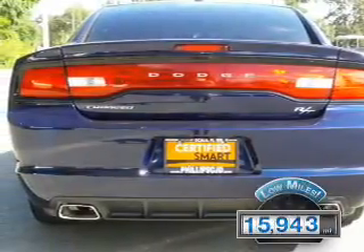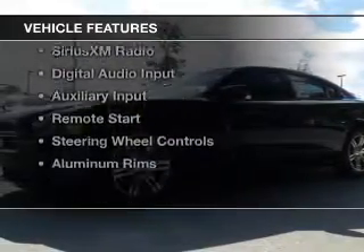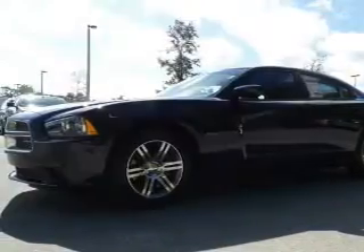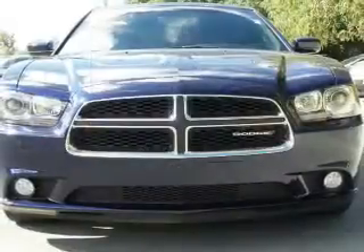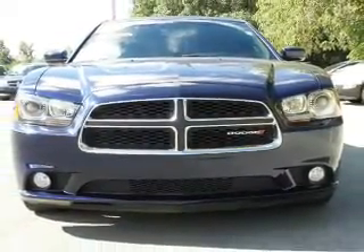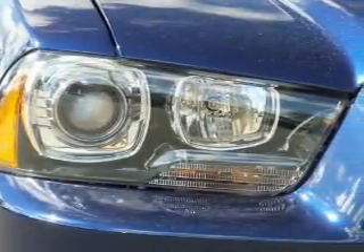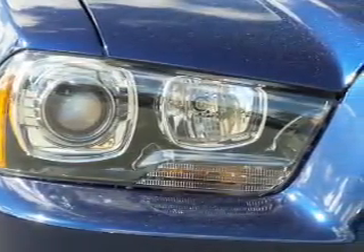With fewer than 20,000 miles, this vehicle has a long road ahead. The features include electric trunk, push button start, heated seats, Bluetooth connectivity, Sirius XM satellite radio, digital audio input, and auxiliary input, remote start, steering wheel controls, aluminum rims.